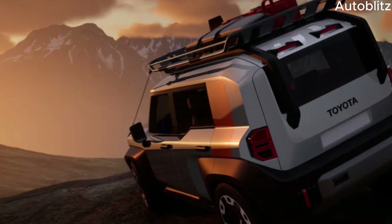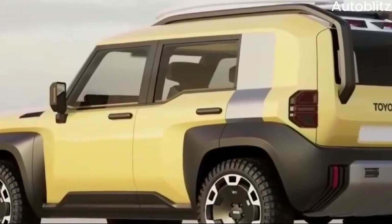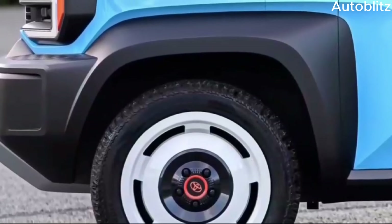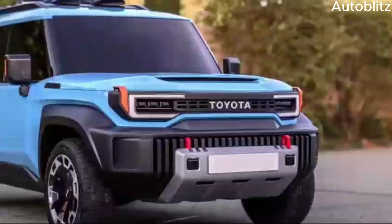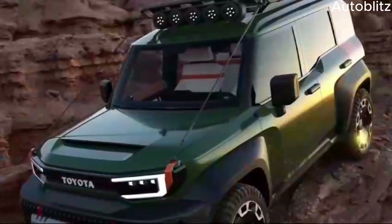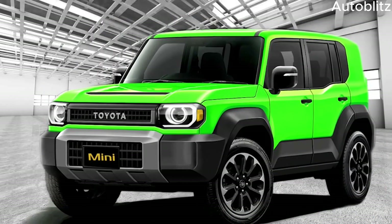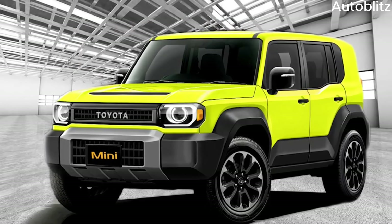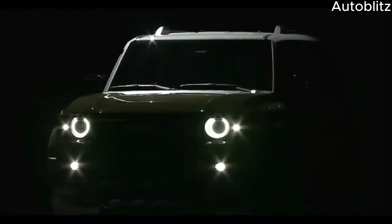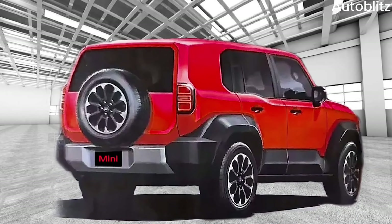The Landhopper Mini stays true to the Land Cruiser's iconic design language. The boxy silhouette, pronounced fenders, and round headlights immediately evoke the image of a vehicle ready to tackle any challenge. While details remain scarce, expect a shorter wheelbase compared to the full-sized Land Cruiser, translating to a nimbler and more maneuverable package ideal for navigating tight trails and challenging obstacles.